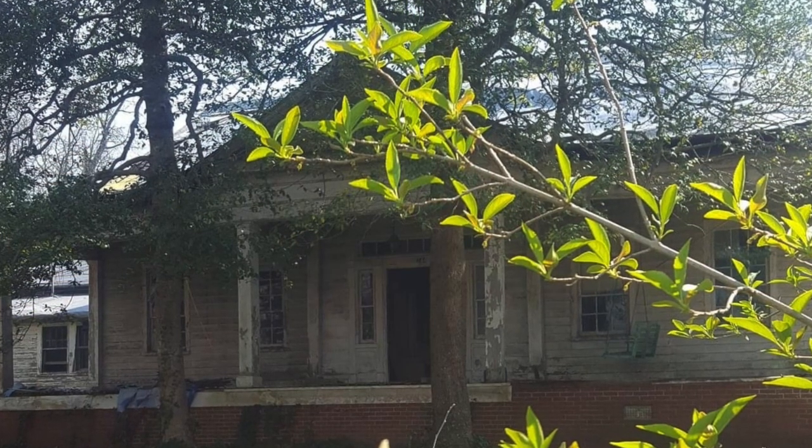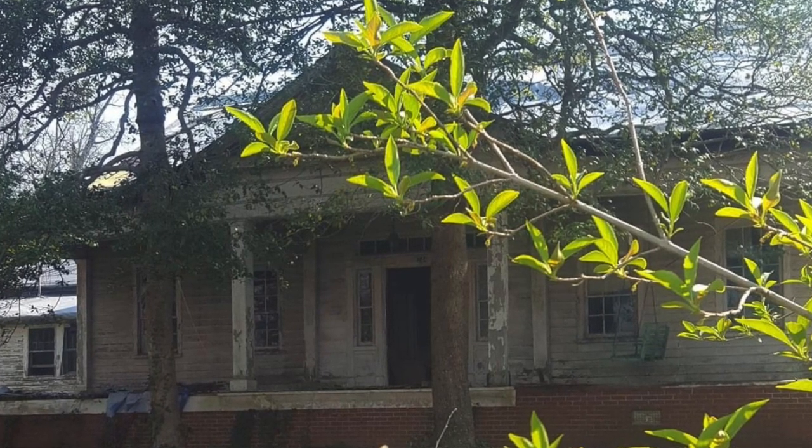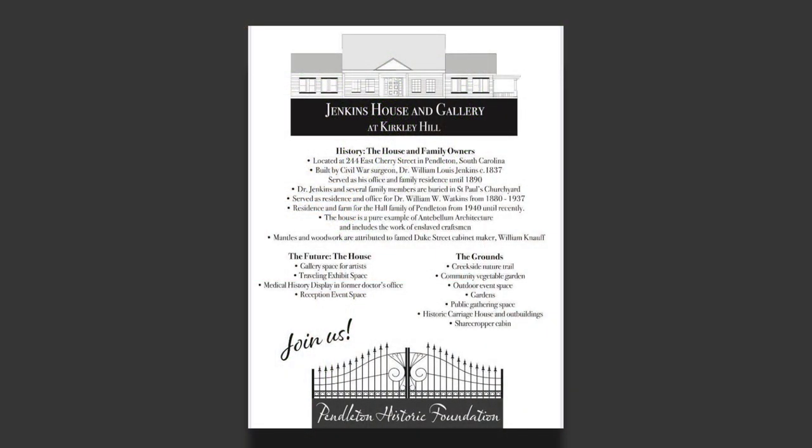The owner of the Jenkins house was one of the first doctors in the Pendleton area, and then his son stayed on and practiced medicine. So that house represented most of the medical care in Pendleton for over a hundred years. You can still see the original doctor's office, which was the right wing of the house, which we're going to restore hopefully into a medical museum.